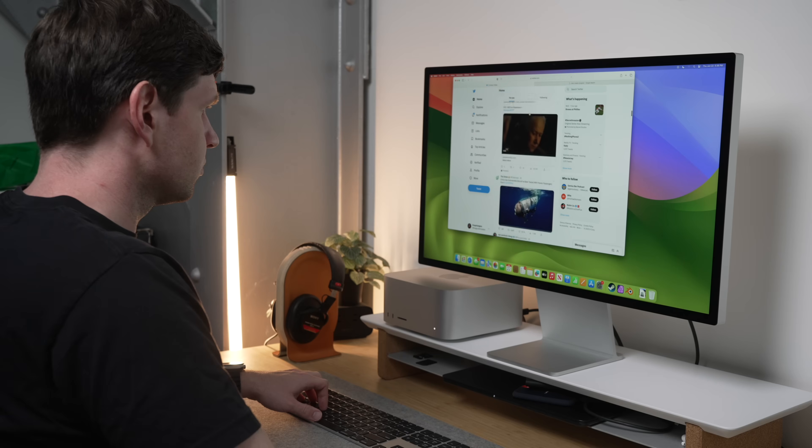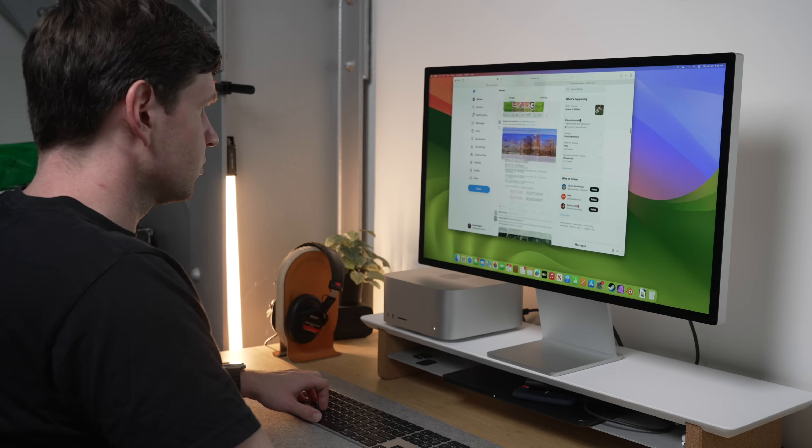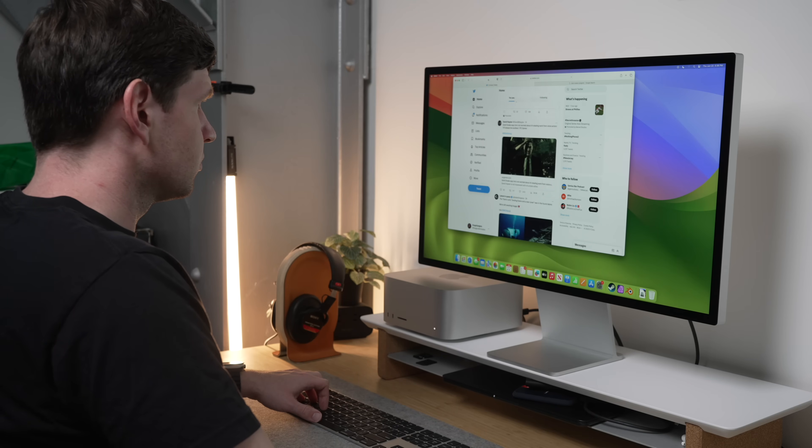Thankfully, the newer 2023 version does. Speaking of displays, you can now drive up to five 5K displays at once on the Mac Studio, where the previous version was limited to four displays. I don't have five 5K displays sitting around here, so we're just going to take Apple's word on that one.